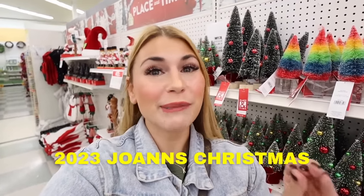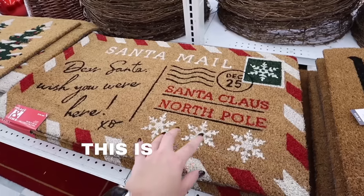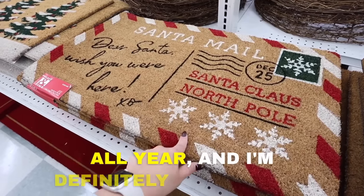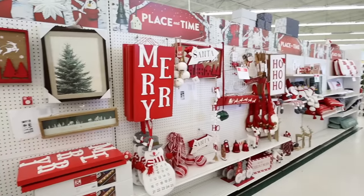Welcome back! Today we are shopping the 2023 Joann's Christmas decor. All of the Joann's Christmas decor is already 50% off. Joann's is always one of my favorite places to shop for seasonal decor, and I'm really excited to show you this year's Christmas collection. We have a couple different decor styles — definitely something for everybody, including indoor and outdoor decorations, tree decorations, and some amazing Christmas decor.